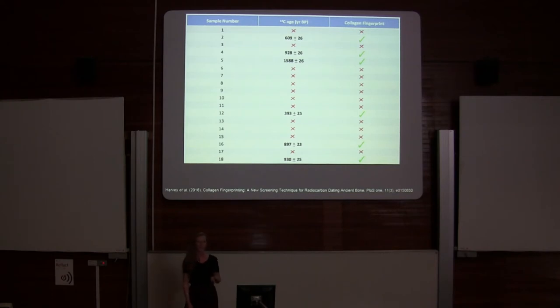So I thought: this is maybe an opportunity to use this cheap and very rapid collagen fingerprinting technique — where you can analyse thousands of samples over just a few days — as a potential screening technique for laborious and expensive radiocarbon dating.